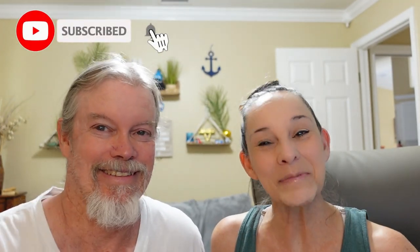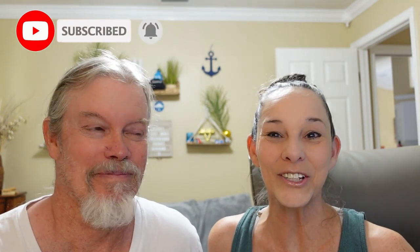Before we get started with the video, we're gonna ask that you give us a thumbs up and subscribe to the channel. It's good for the channel and it helps other people find us as well. And don't forget to hit that notification bell — ding ding — that way you'll know when we have videos coming out.